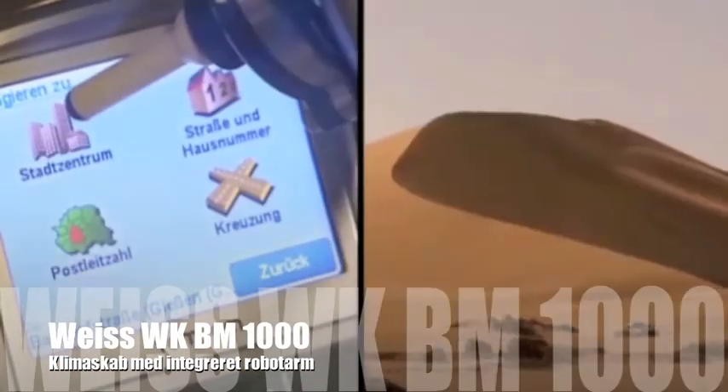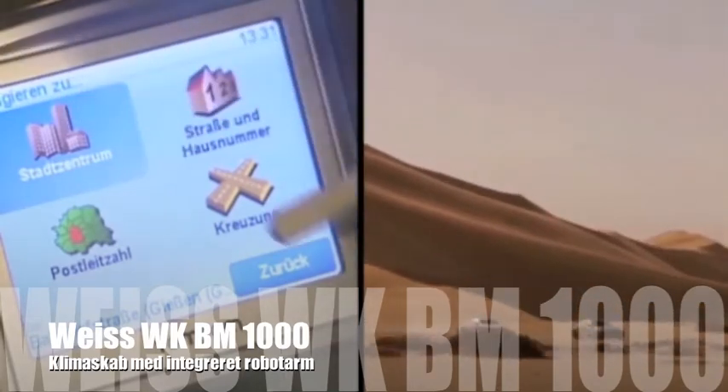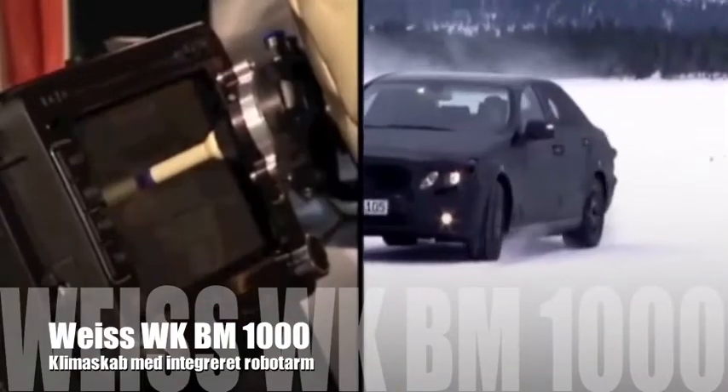With the measurement results, the customer can now make further improvements. The manufacturers can be pleased — thanks to the climate chamber with the integrated robot, they now know for sure that their sat navs don't just work locally, but all over the world.